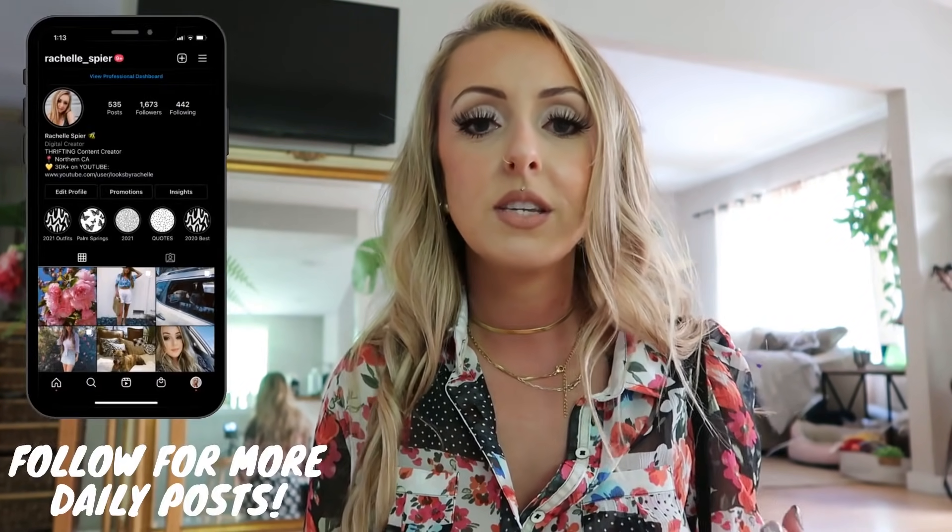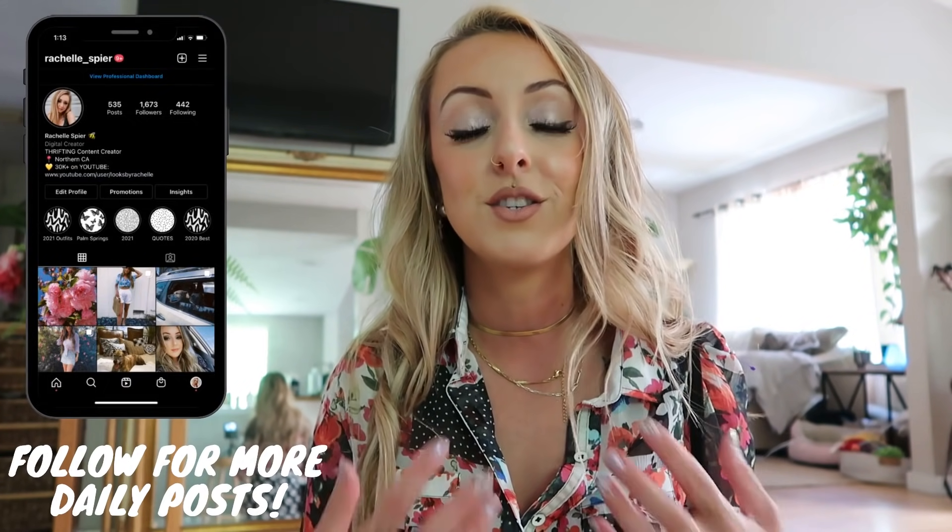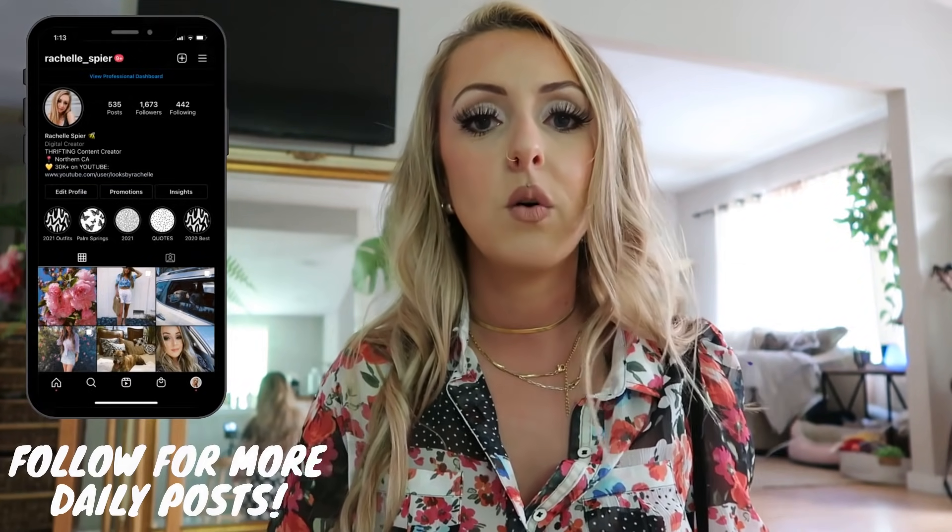That is pretty much it for this video. I hope you guys enjoyed it — it was definitely quite a process going to the thrift store without much there that day, finding other pieces while thrifting later in the week, and then trying to make outfits. Very fun though, and I always enjoy getting a little more creative and outside of the box. I would love it if you guys followed me on Instagram because we can have a more intimate discussion over there. A lot of you guys are so sweet — you send me outfit of the days, things you've thrifted, or just check in with me and let me know how you're doing. Some of you guys even update me on your dogs and I love it so much.